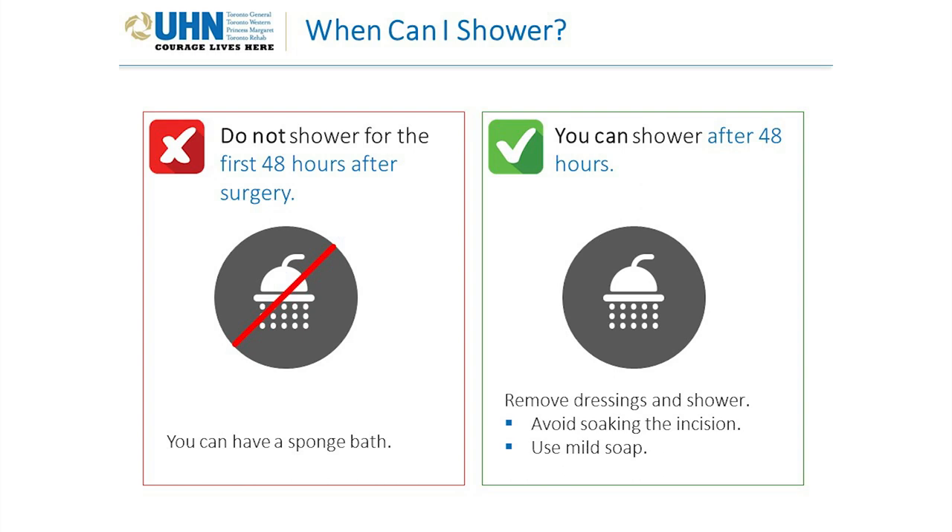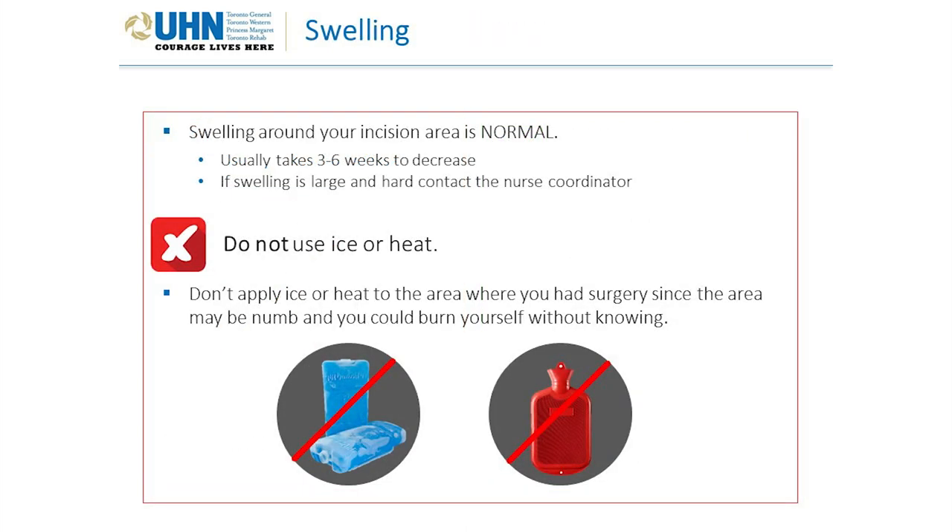Do not shower for the first 48 hours after surgery — you can have a sponge bath. After 48 hours, you can remove dressings and shower, but avoid soaking the incision. Use mild soap. Swelling around your incision is normal and usually takes 3 to 6 weeks to decrease. It's not uncommon to get a golf ball of swelling in your underarm where your lymph nodes were removed, which can take some time to go down and is often more uncomfortable than where the breast was removed.